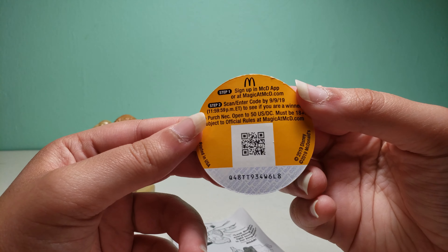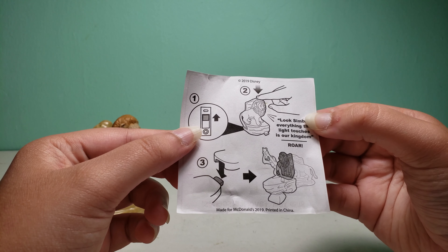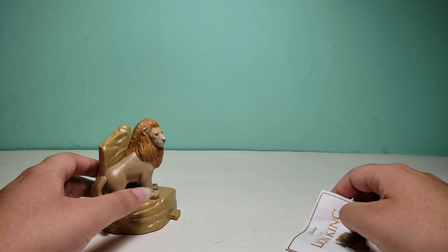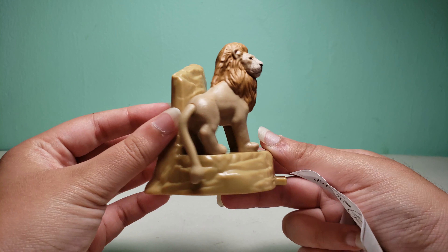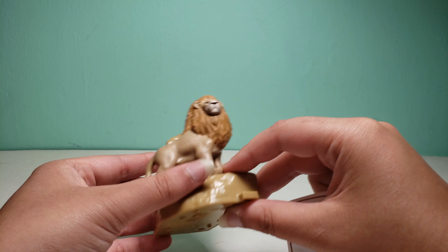It says 'The Lion King — hey parents, enter for a chance to win, see back.' Here is the code so you could try that if you want. Then you turn it on and it makes a sound. In my prediction video I said some of these toys might make a sound, so I guess I was kind of right — you could also see the prediction video on my channel.